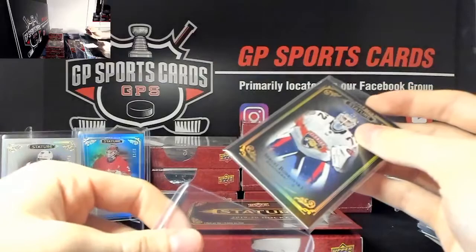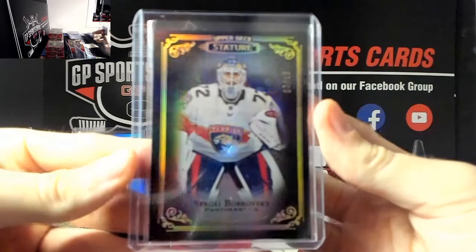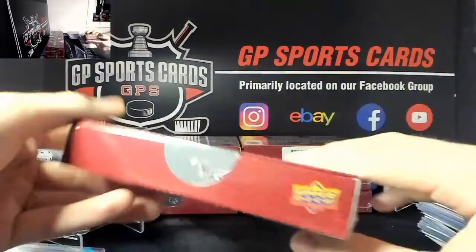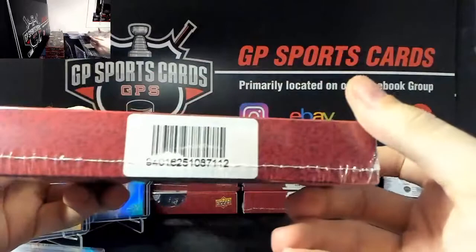I'd love to pull a black 1 of 1 - we pulled one the first week of this stuff and have not pulled another one since. We actually pulled two 1-of-1s in the same case and then have not hit another one since. This is box number six, the halfway point on this one.